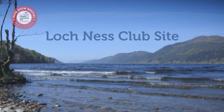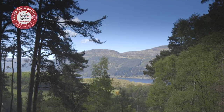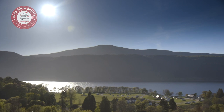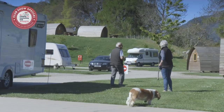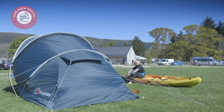Next, it's Loch Ness Shores Club Site, where you can pitch up alongside Scotland's most famous stretch of water. As the name implies, Loch Ness Shores Club Site occupies a stunning location on the shores of Scotland's second largest and perhaps most famous loch. Our Loch Ness campsite has a total of 99 pitches, with a great mix of pitch types.